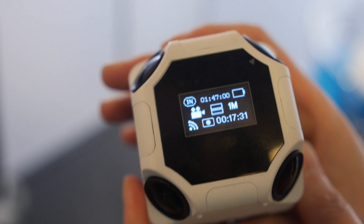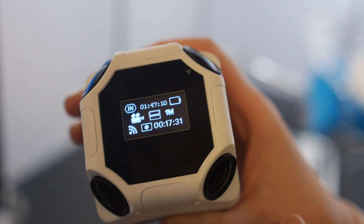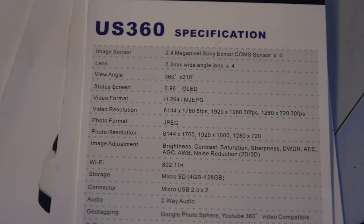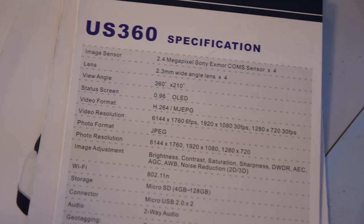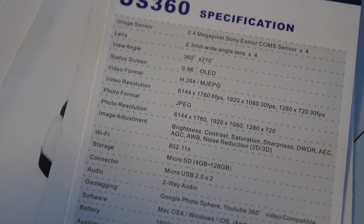How many batteries does it have, and how long do they last? How many pictures can you take, and where is the SD card? There is also an HDMI output. The recording specs are: 6144 by 1760 at 6 frames per second, 1080p at 30fps, 720p at 30fps. The codec is H.264.